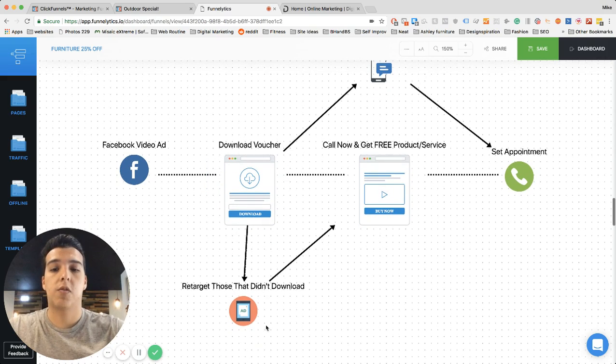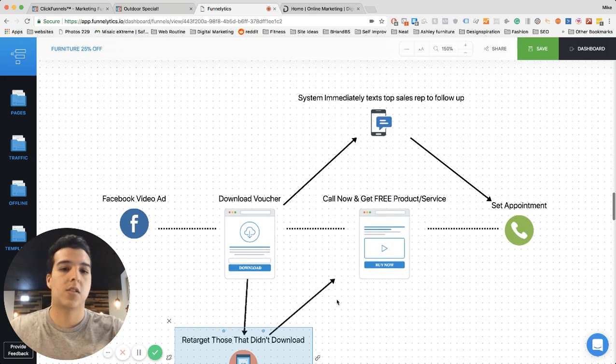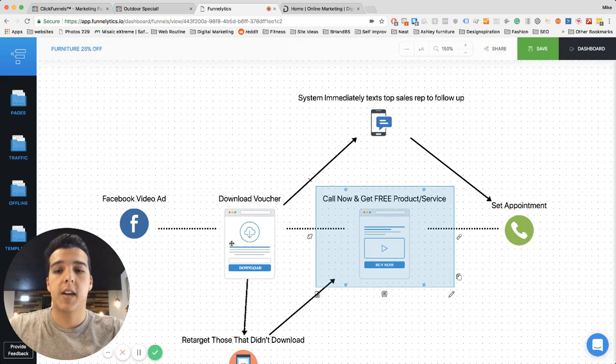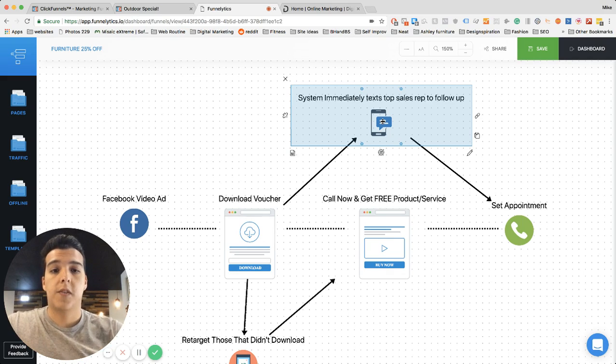If for whatever reason they don't sign up, that's where we retarget them through Facebook, Instagram, or other platforms, telling them: 'Hey, you forgot your voucher — go back and get your 25% off, offer ends tomorrow.' Once somebody downloads the voucher, your top sales rep immediately gets an SMS text message saying so-and-so just signed up — give them a call right now. It's a call to action for your sales rep to reach out and get that lead into the store.